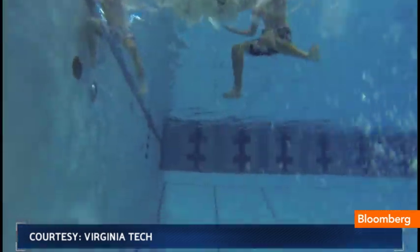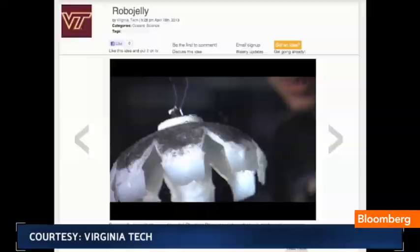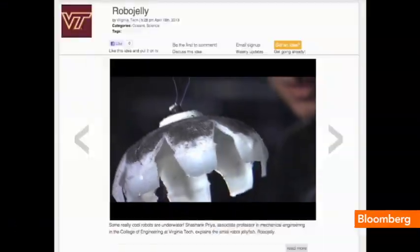A Virginia Tech research team dove into the underwater world of sea creatures to create an energy-efficient vehicle inspired by nature. They uploaded their idea to planetforward.org.